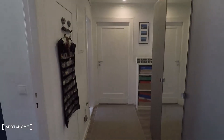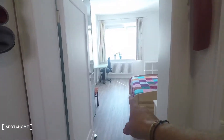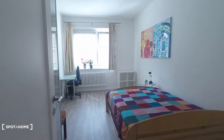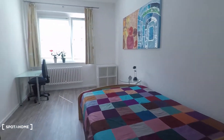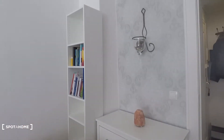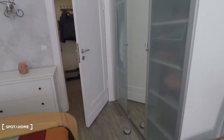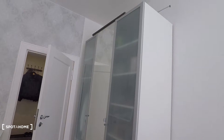Now let me show you around. That's the entrance door and then you come into the corridor and there's the kitchen. Available is bedroom number one. It's this one here, equipped with a big double bed here in the entrance. You have a shelving there in the corner and here is a spacious wardrobe.